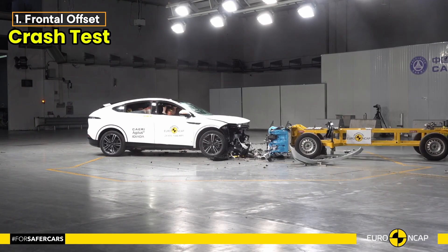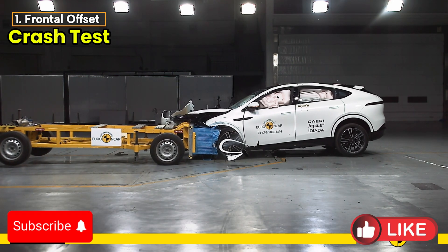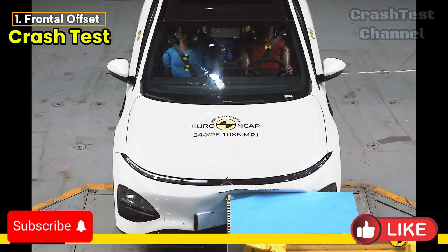Starting with the frontal offset test, the passenger compartment remained stable, which is always a positive sign. Both the driver and passenger were well protected, with good or adequate readings for all critical body areas.